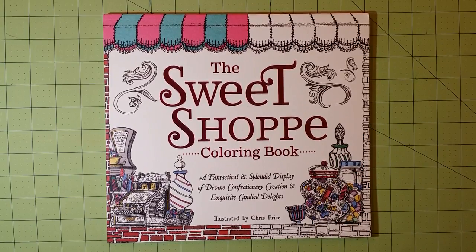Hello everybody and welcome to my channel. This is Sarah and this is a coloring book review for the Sweet Shop coloring book — A Fantastical and Splendid Display of Divine Confectionery Creation and Exquisite Candied Delights. That is a mouthful!